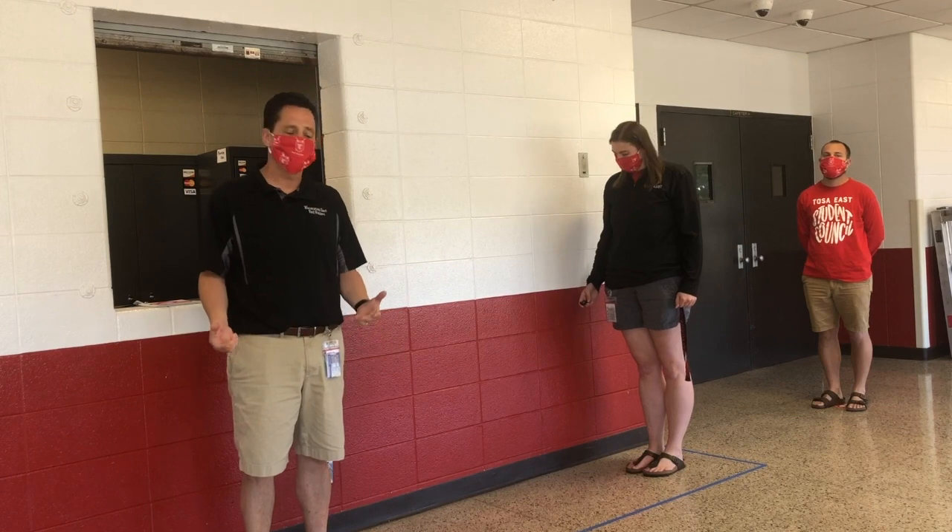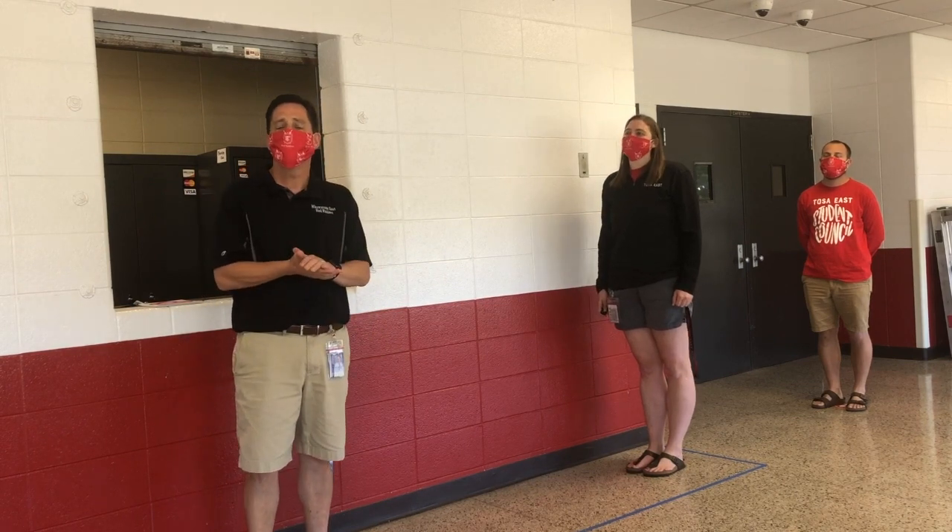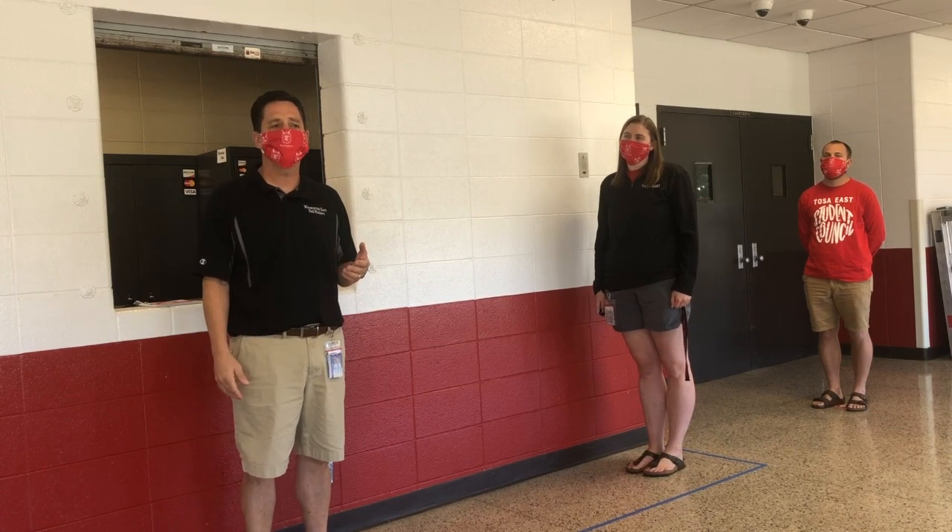This is what we're going to ask students to do while they are waiting to pick up their meal, and when they are done grabbing their meal, move out to the door to your designated location to sit and have your lunch.